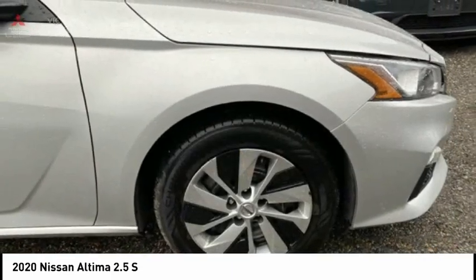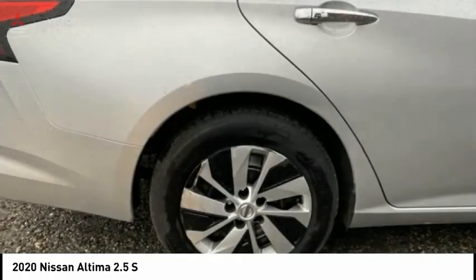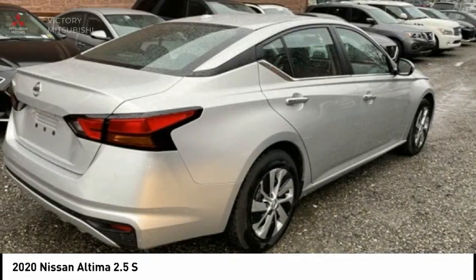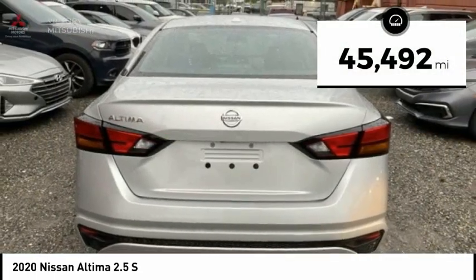Combine that with a powerful engine and standard airbags and over 5,000 quality and performance tests, and you'll see the Nissan Altima is made to drive and built to last. This vehicle has less than 50,000 miles.